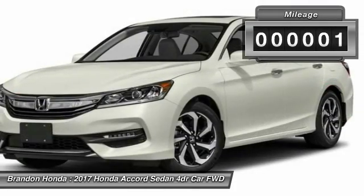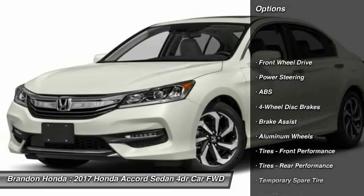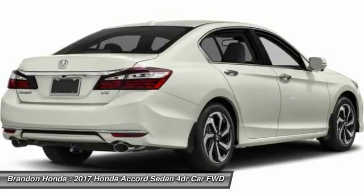This vehicle has less than 100 miles. Here are some of this vehicle's great options: power passenger seat, remote engine start, stability control, traction control, navigation system.